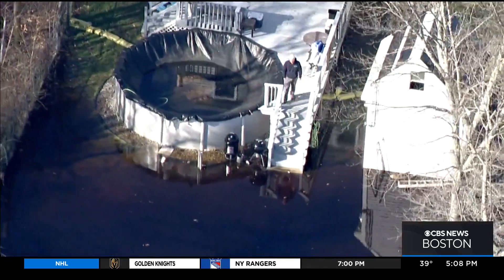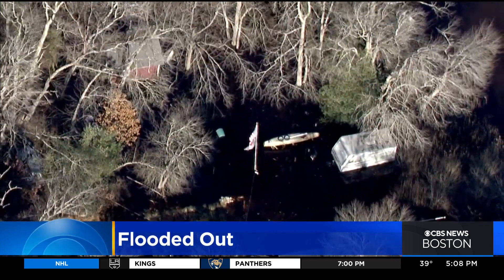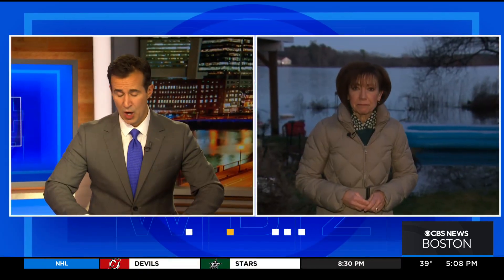The East Bridgewater neighborhood is just starting to clean up after a broken dam left homes and yards flooded out. WBZ's Beth Germano is live in East Bridgewater. What a mess there when you look at those photos.